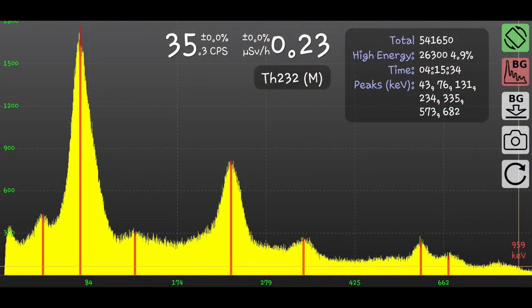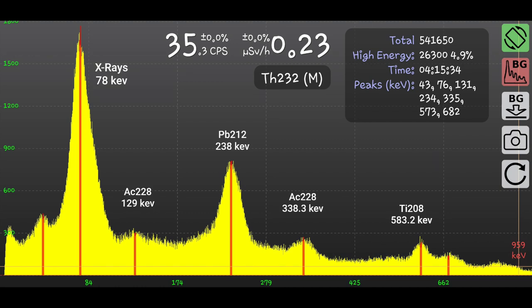Here's a spectrum after 4 hours and 15 minutes. As we can see, Race ID automatically identified different energy peaks. Here's the same spectrum but with my annotations. All peaks detected by Race ID seem to be within 1% error range.